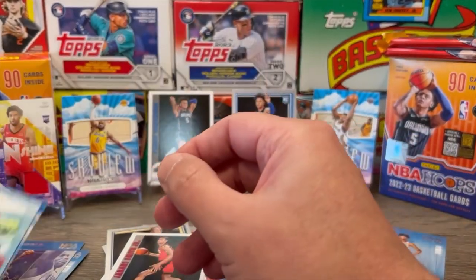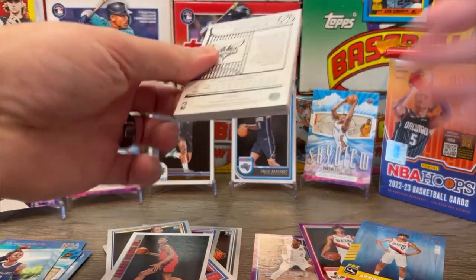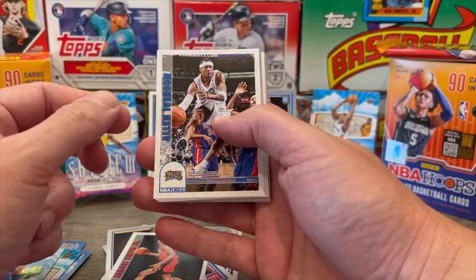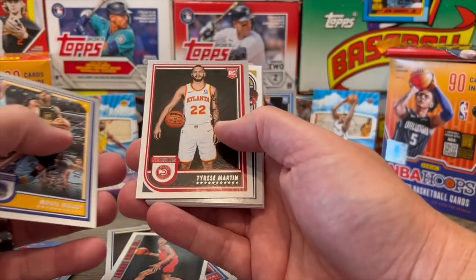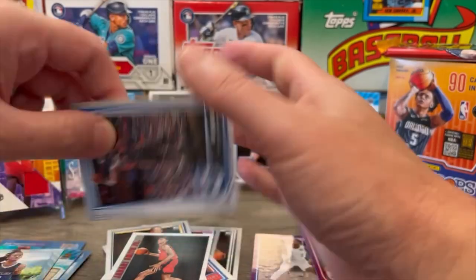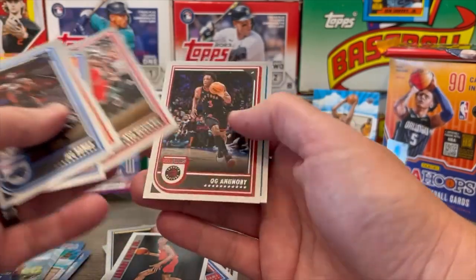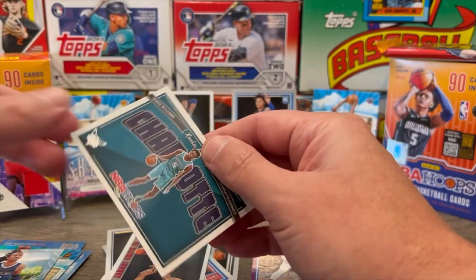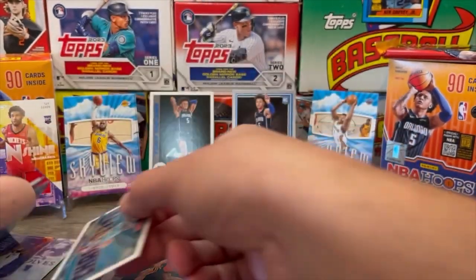Down to two packs left in the break. Iverson — it's a cool one. Caleb Houston rookie card, Moses Moody, Tyrese Martin rookie card. Valanciunas again, PJ Tucker, Mo Bamba, Landry Shamet, Killian Hayes, Kemba Walker, Anunoby, Oubre Jr. Blake Wesley is our blue parallel rookie card. And Mark Williams — Rookie Greetings from Charlotte, not a bad one for a rookie.